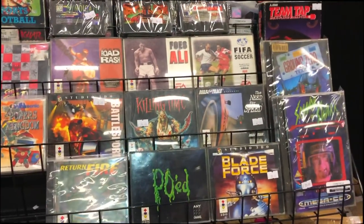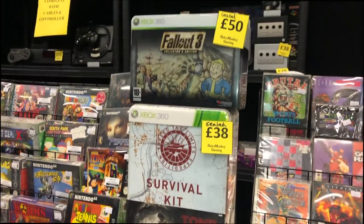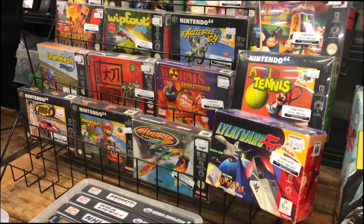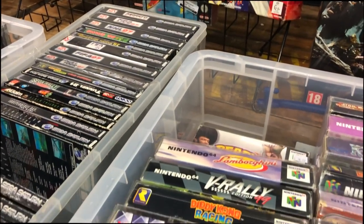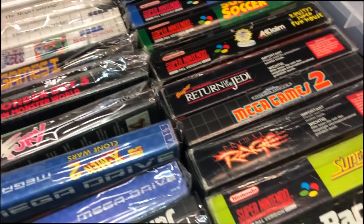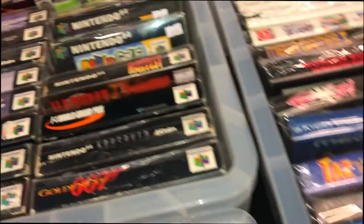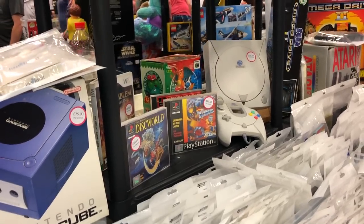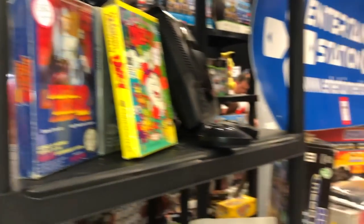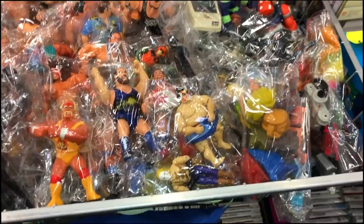Another thing I was considering but changed my mind on at the last minute was a 3DO. The one I had broke, and there was one unboxed here for sale for £125 with some games as well, but I was kind of on the fence and there were other things I wanted so I decided to leave it. I'm not sure what I think about the 3DO as a player — as a collector it can be quite nice because they are becoming quite obscure. Did I miss a bargain at £125 unboxed, or is it something you'd recommend I collect?